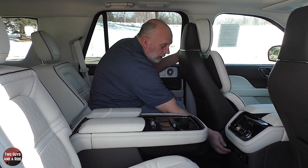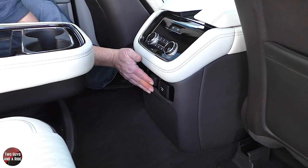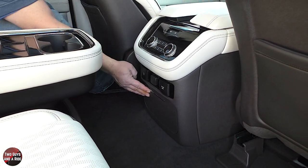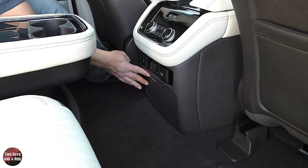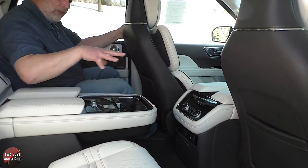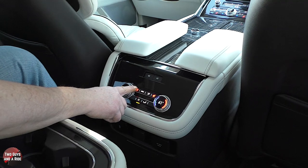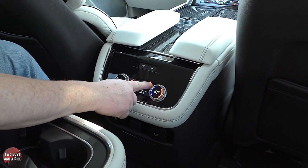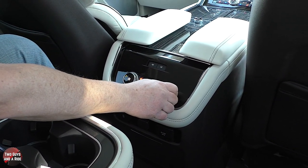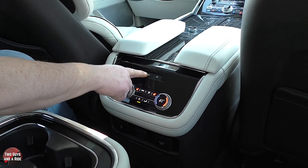This one has captain's chairs with an optional center console in between. Below you have a USB-A, a USB-C outlet, a 12-volt outlet, a 150-watt 110-volt household outlet, and additional cupholders. Since this is a tri-zone climate system, the rear has its own controls including fan speed, two-stage heated seats, mode, power, audio, and temperature for the second row. There are also two buttons to control the panoramic sunroof shade from back here.